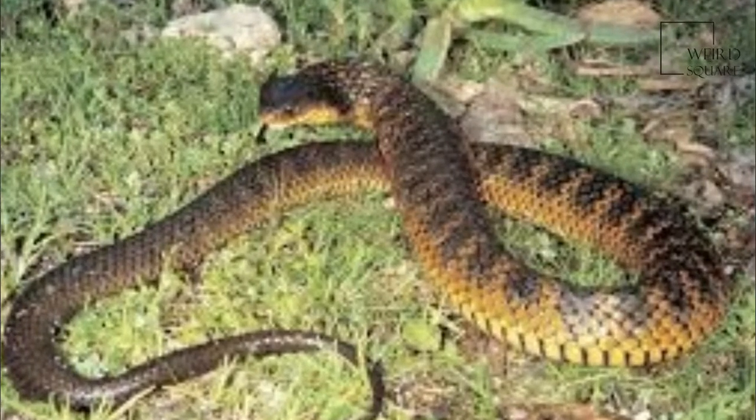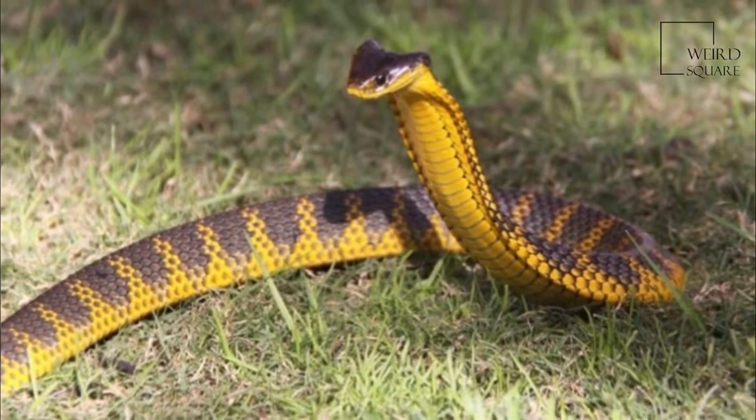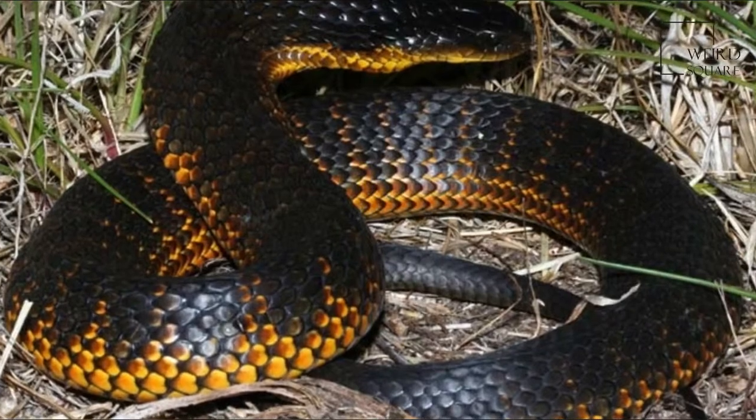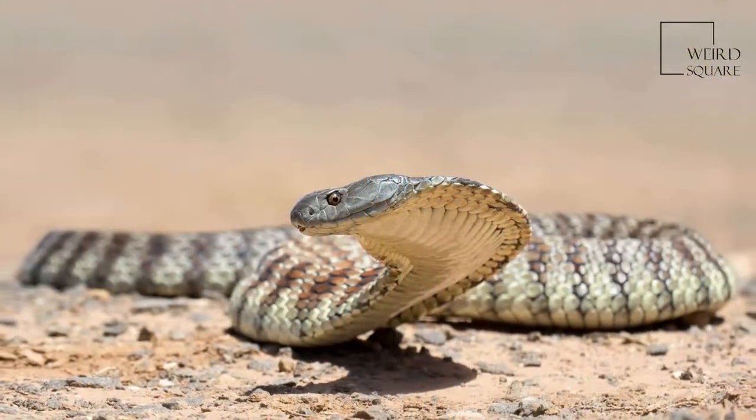Tiger snakes are venomous snake species found in the southern regions of Australia, including its coastal islands, such as Tasmania. These snakes are highly variable in their colour, often banded like those on a tiger, and forms in their regional occurrences.